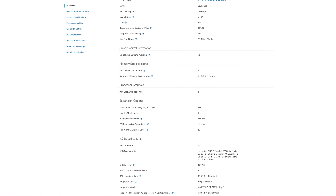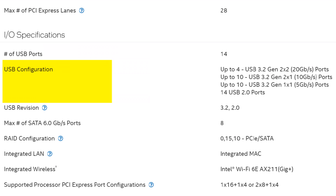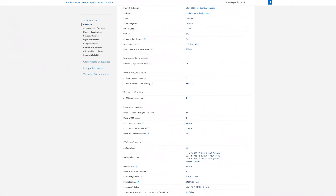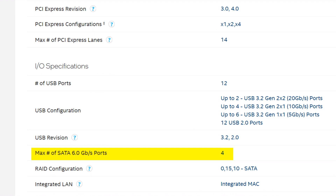You'll also be losing out on some USB connectivity, because while the Z690 chipset can manage up to four USB 3.2 Gen 2x2 20-gigabit-per-second ports — and I still hate how confusing those USB names are — with B660 you can only have a total of two of those. PCIe lanes and USB connectivity are not the only things you lose on B660, because when it comes to SATA, you're also only getting four maximum SATA connectors compared to eight on Z690.